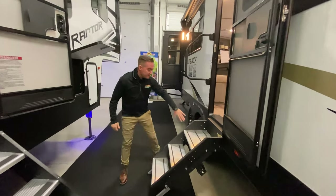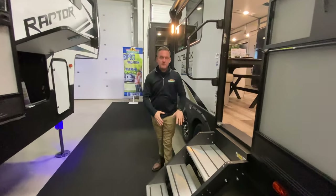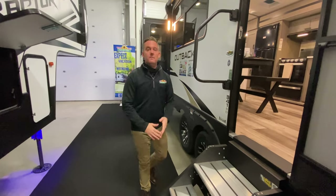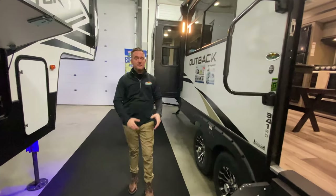You do have on this coach the solid steps. My coach has these awesome steps — just shake them off really well before you put them in. They do fold into the coach, so you just want to make sure you do that, but they're nice and sturdy.